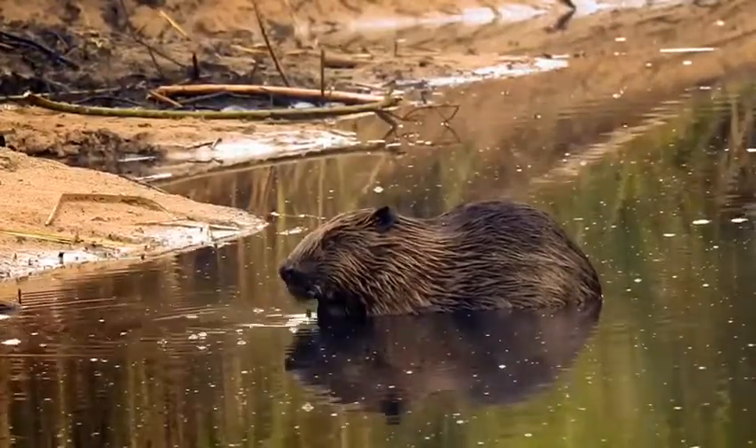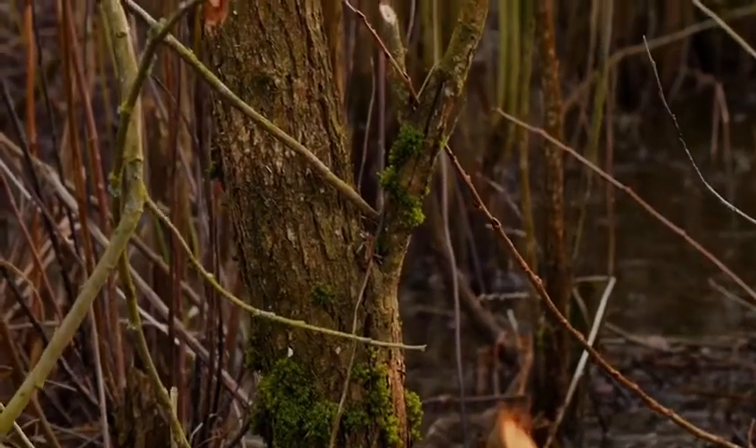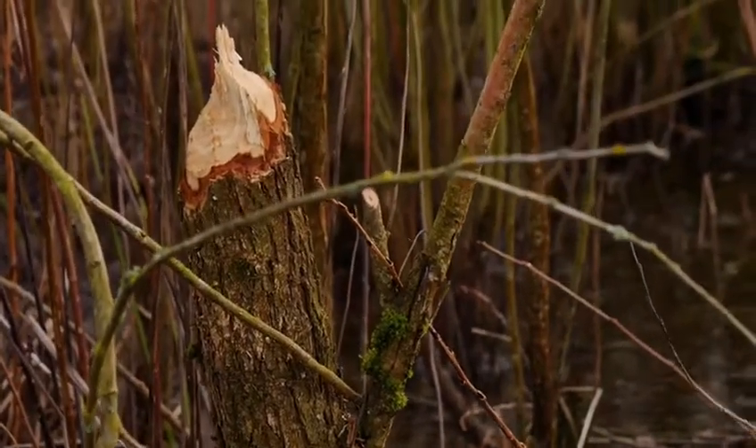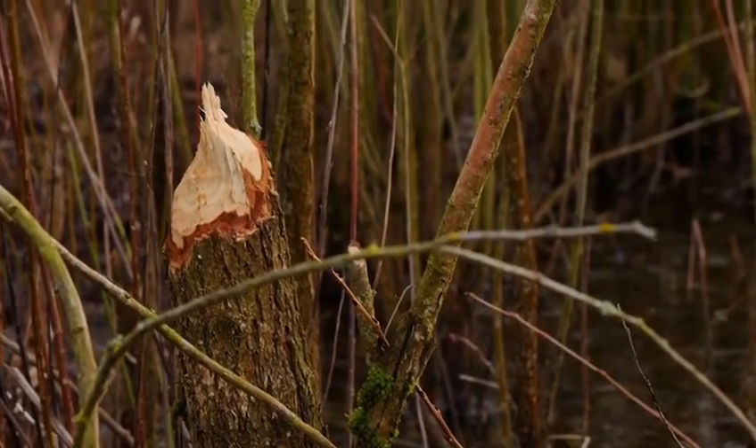The top of the dam is made up of small branches and logs. This is then covered with mud and aquatic plants that help stick it together. Relying on their sharp teeth and strong jaws, beavers can chew through wood that is then used to build their dams and lodges.